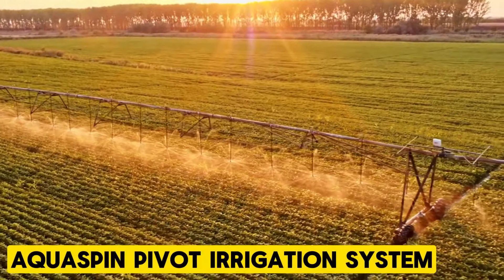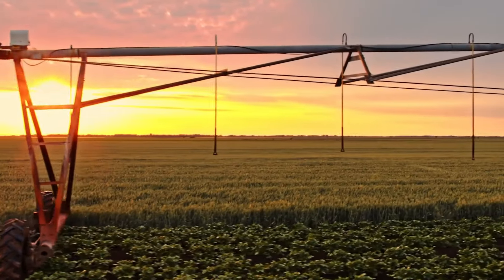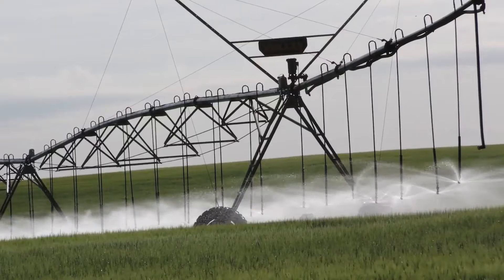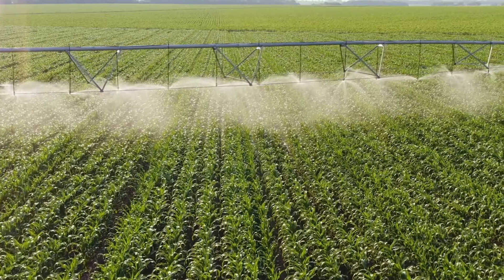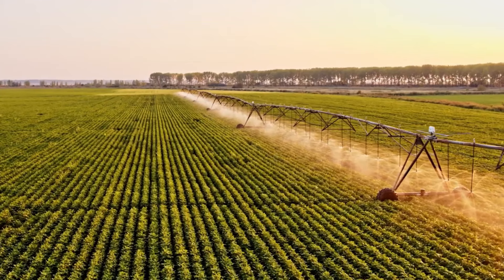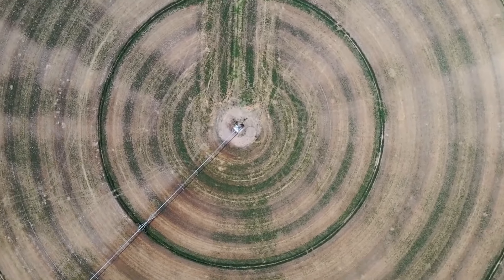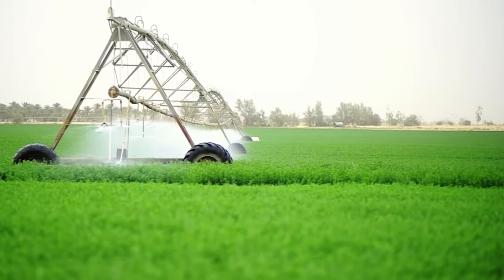AquaSpin Pivot Irrigation System. The AquaSpin Pivot Irrigation System is tailored for large-scale farming irrigation, offering economic efficiency, high irrigation rates, durability, and user-friendly operation. Its multi-span design encircles the pivot tower, efficiently watering the land within its expansive coverage. With a maximum diameter of 1,200 meters, it ensures comprehensive irrigation. Designed by HT Boer experts, the system prioritizes ease of assembly, operational convenience, and longevity.